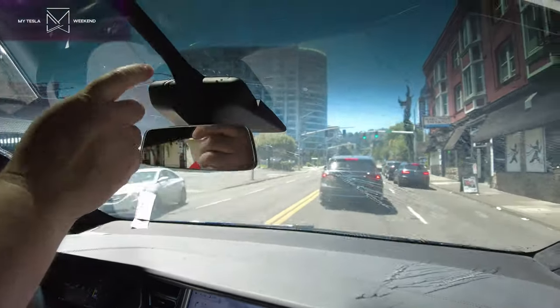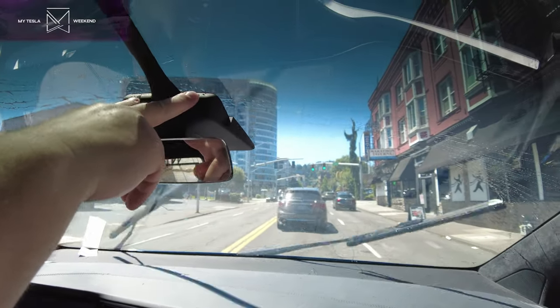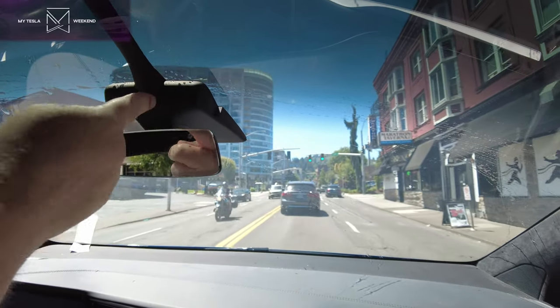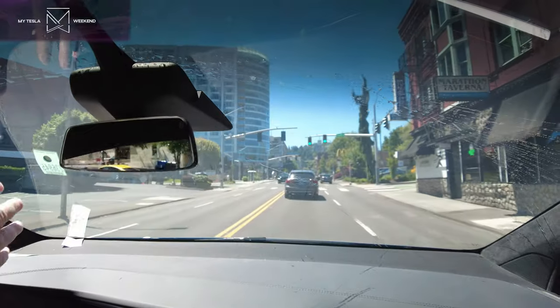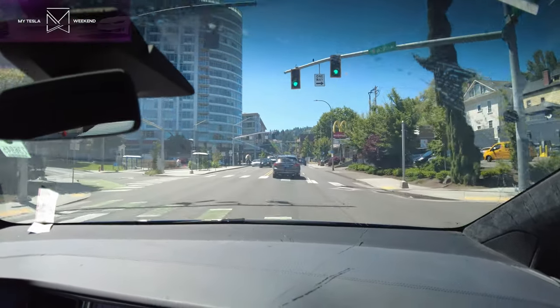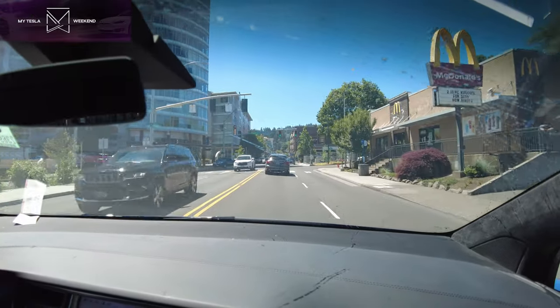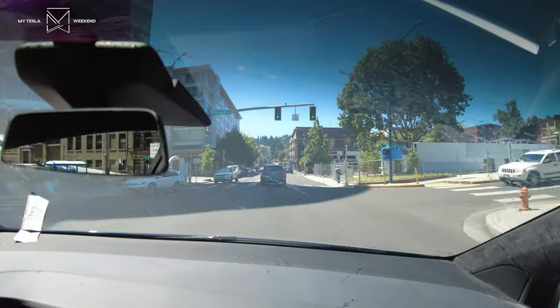Now it is moving ahead because there are three cameras up here — the binocular vision two cameras that go 150 meters out and the one in the middle that goes 250 meters out to see. It has to have that to get good parallax judging. And when I got this, one of the things I did — based on what Dirty Tesla Chris had done — is I calibrated the cameras.